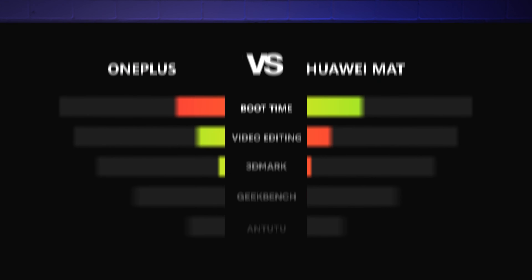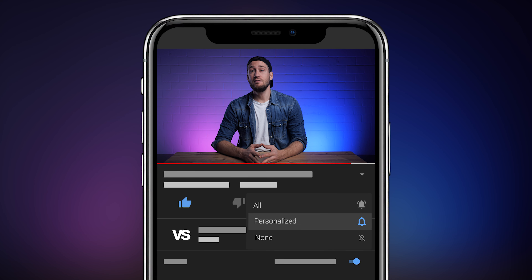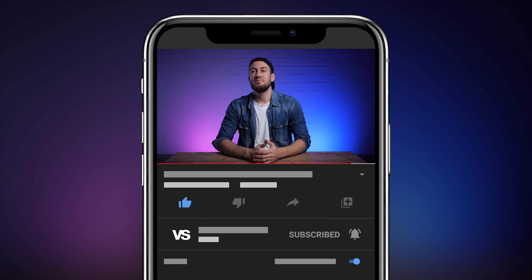Let's count the wins and losses. It first looked promising for the Huawei Mate 20 Pro — it won the boot time comparison — but then it fell apart. The OnePlus took the lead in video editing and in every other test the Huawei fell behind. No chance for David in his fight against Goliath. If you liked our video give it a thumbs up and subscribe to our channel. Take care and see you soon.